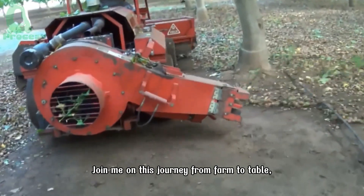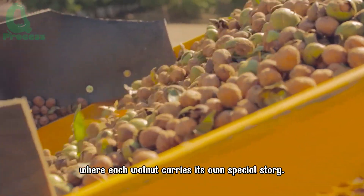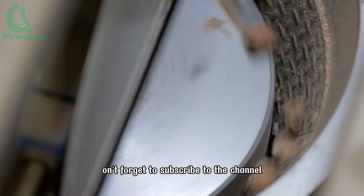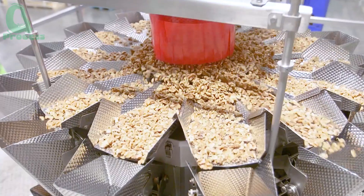Join me on this journey from farm to table, where each walnut carries its own special story. And if you enjoy videos like this, don't forget to subscribe to the channel so you won't miss out on any future adventures. Are you ready?